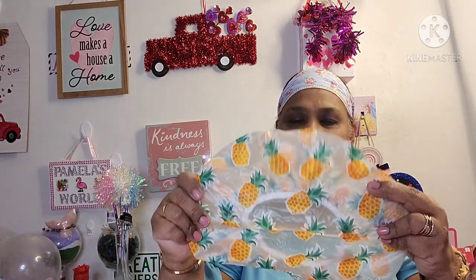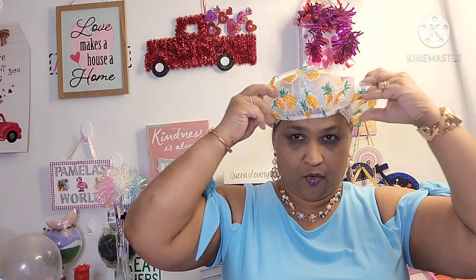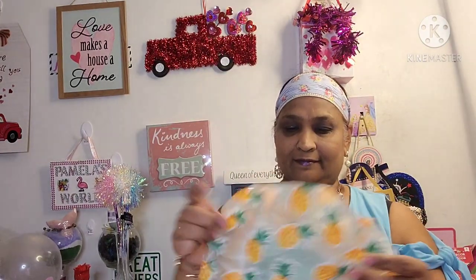Then I picked up this shower cap — look at this! It's a pineapple shower cap. I just had to get it because I'm crazy about pineapple. It says 'Wear a Crown and Be Sweet.' You guys know I'm gonna put this on my head — pineapple head! Wear a crown and be sweet, and you guys are all sweet people out there.